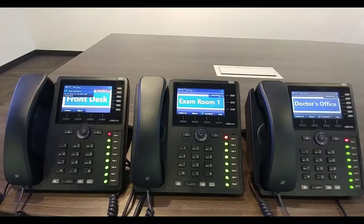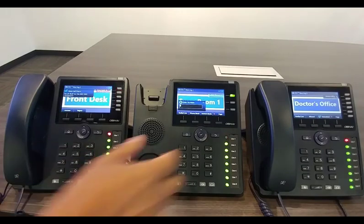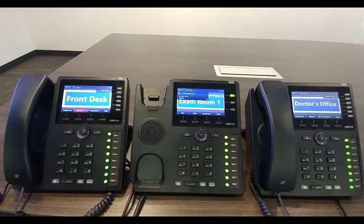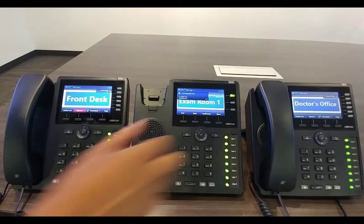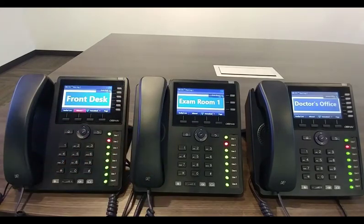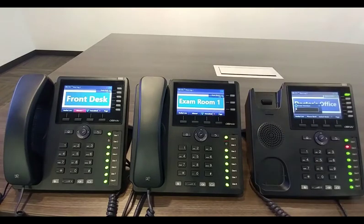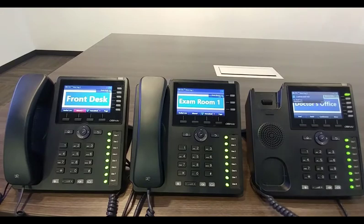Let's assume the doctor is in exam room one and he is available to take this call. The doctor picks up the phone, presses line one, and he's immediately connected to the patient. As he's talking to the patient, he realizes he needs to take this call privately. So he puts the call back on hold on one of the line keys — this time, we'll use line two — and hangs up. He goes over to his room, picks up the phone, and picks up line two, so now the doctor can continue his conversation.